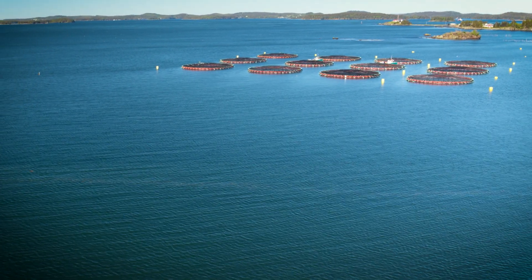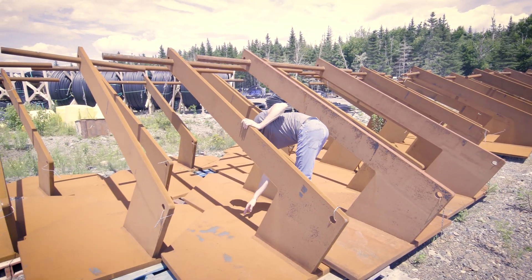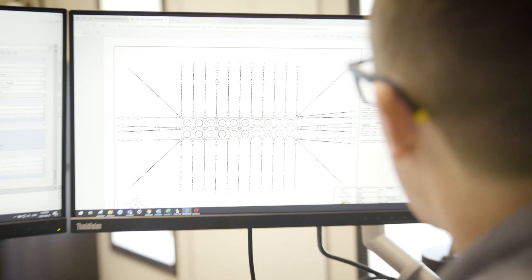Once the sites are selected and the site plan has been developed, anchors are positioned in the ocean. Mooring blocks are attached to the anchors, then grid plates secure each of the cells into a grid format, to which the cages are attached using bridles.